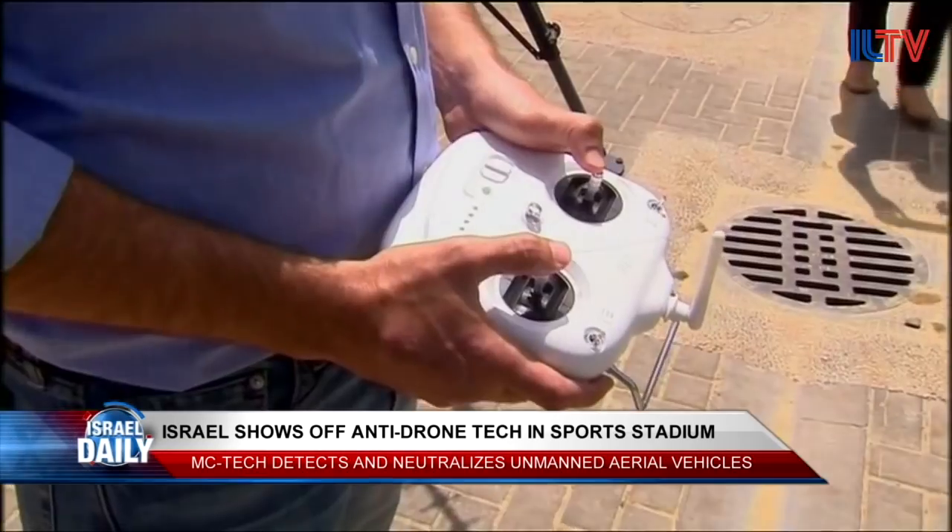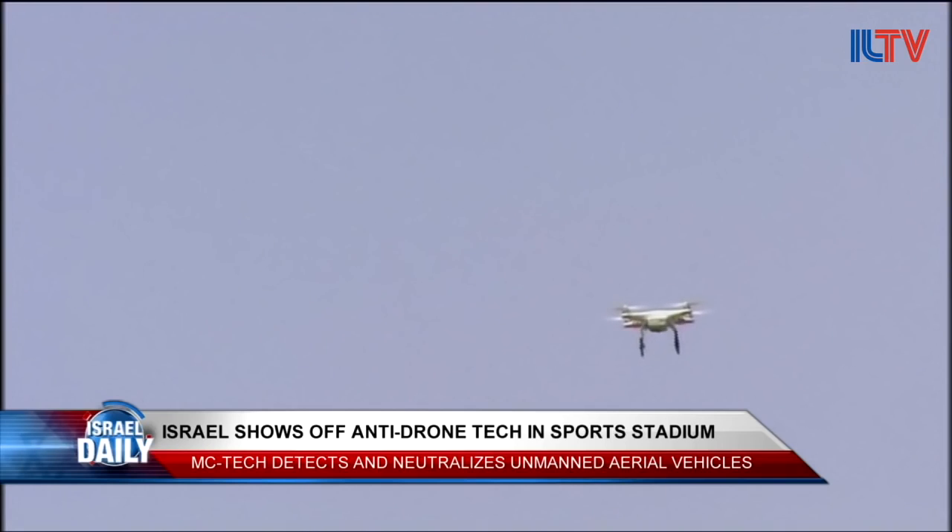The growing use of drones is becoming a concern to governments, which want to be able to thwart accidents, espionage, and even attacks.